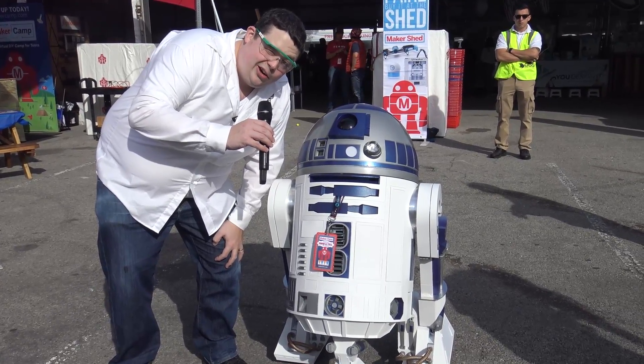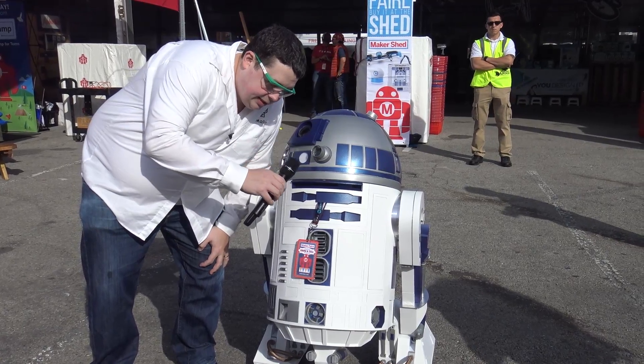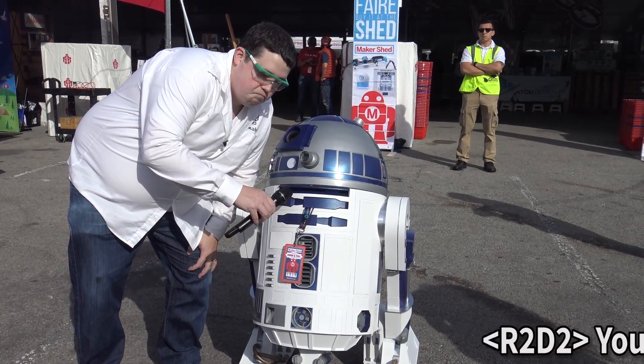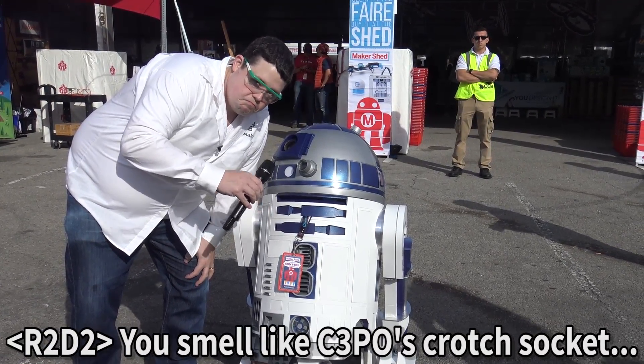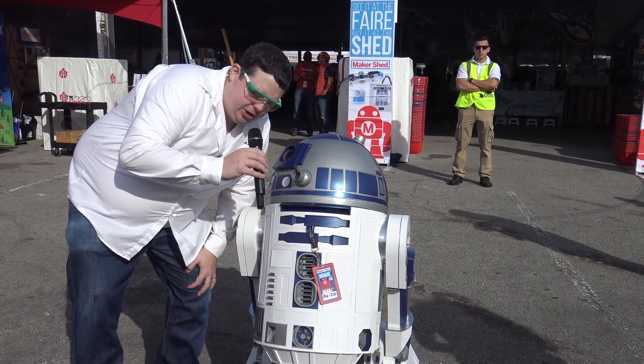I wasn't joking when I said this is a nerdy event. We got my buddy here, R2D2 — you want to say a couple things? I think he said something very derogatory towards me. I'm not sure.